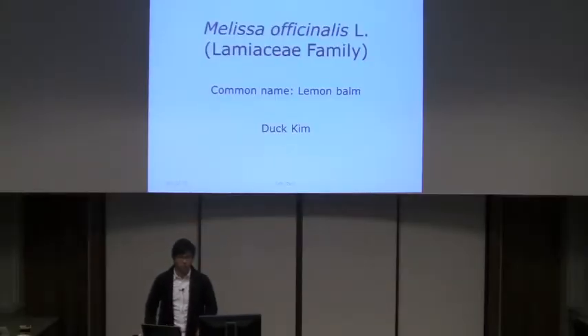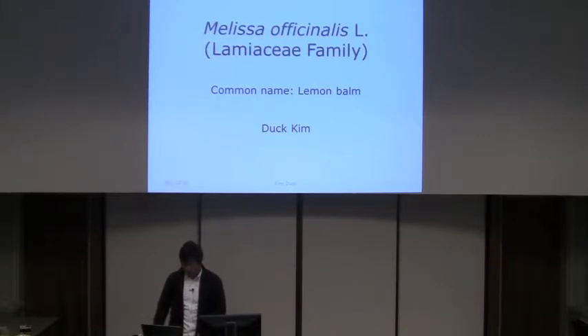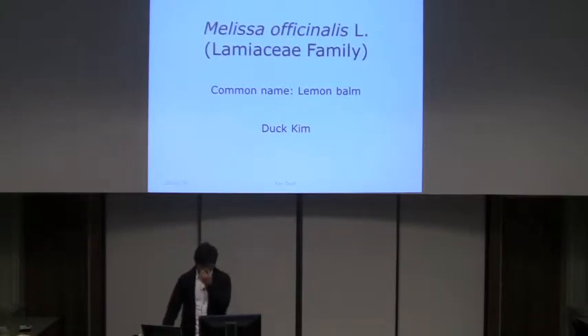Hi, my name is Doug Kemp and I'm a senior in the college. The plant I just researched is Melissa officinalis. It's in the Lamiaceae family, also known as the mint family. Its common names are lemon balm, just balm, bee balm, and sweet balm in English.